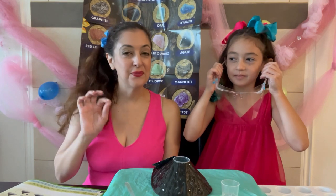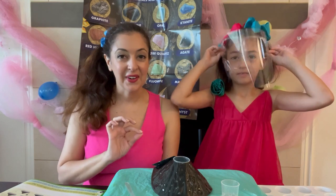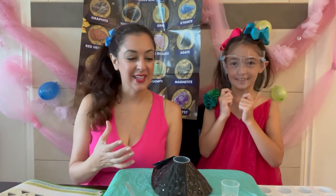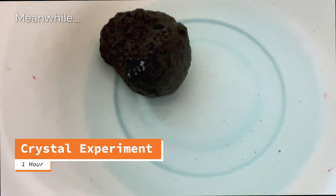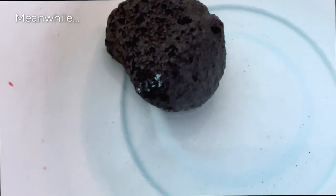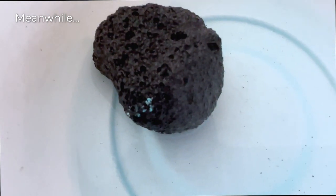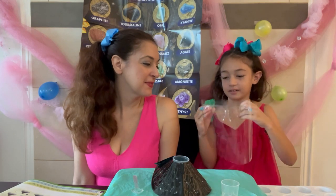You know what else you could do? You could take food coloring and put it into the vinegar so you get another color volcano. I think we have some red food coloring. After about an hour, not much has happened yet — you can see tiny little crystals starting to form. We'll see in a few more hours what it looks like. We're going to get more vinegar and more baking soda and experiment with different amounts. We should try it with safety goggles since we're putting in more this time.